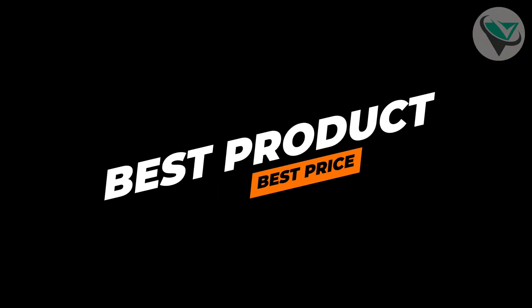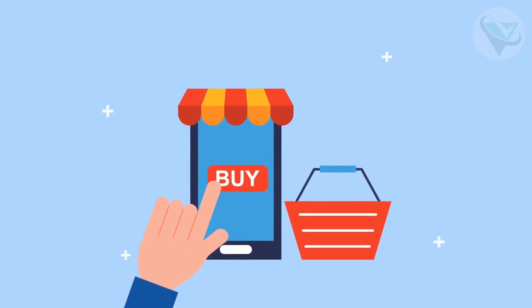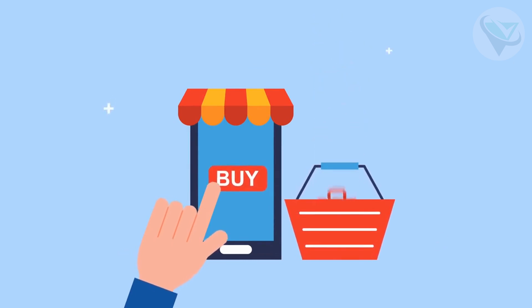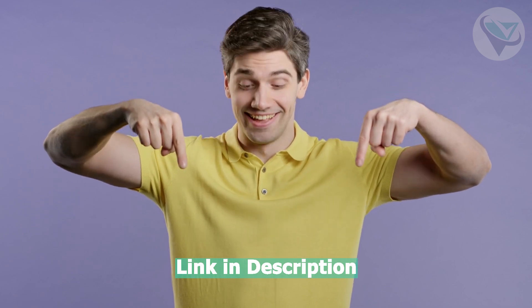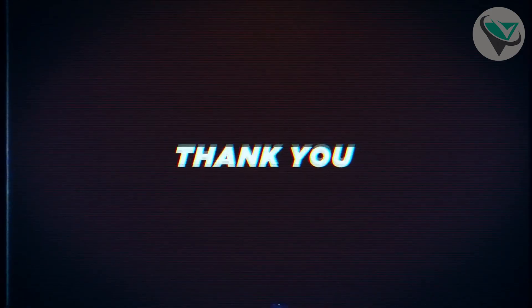There you have it, folks — the top three best 3D printers on Amazon right now. Each one offers unique features to suit different needs and budgets. So if you're ready to upgrade your 3D printing game, check them out. Don't forget you can find the links to these fantastic products in the description below. Click the Amazon link to get yours today and start bringing your creations to life. If you enjoyed this review, like, subscribe, and hit that notification bell for more top product reviews. Thanks for watching and we'll see you in the next video.